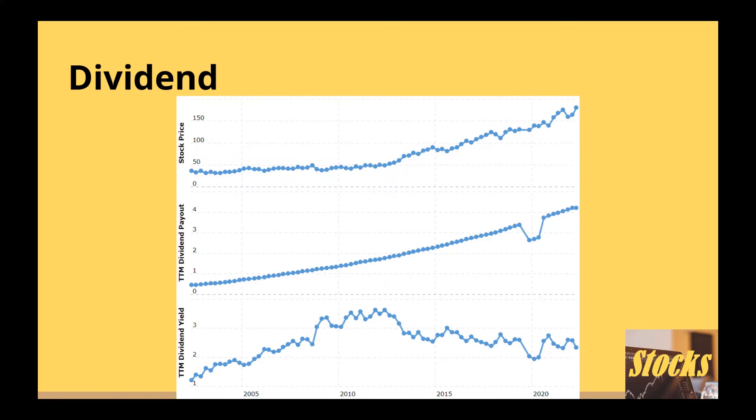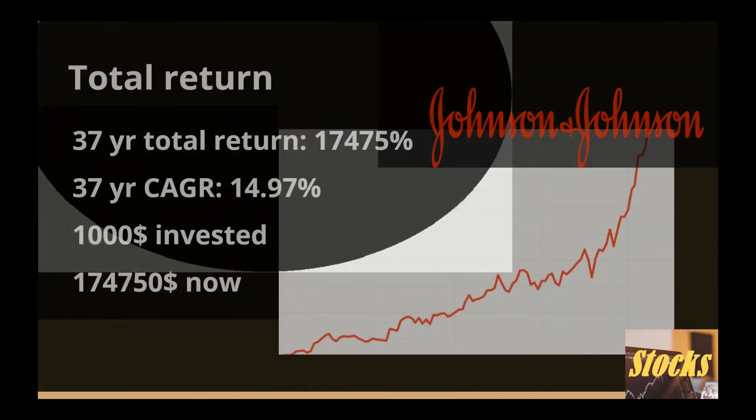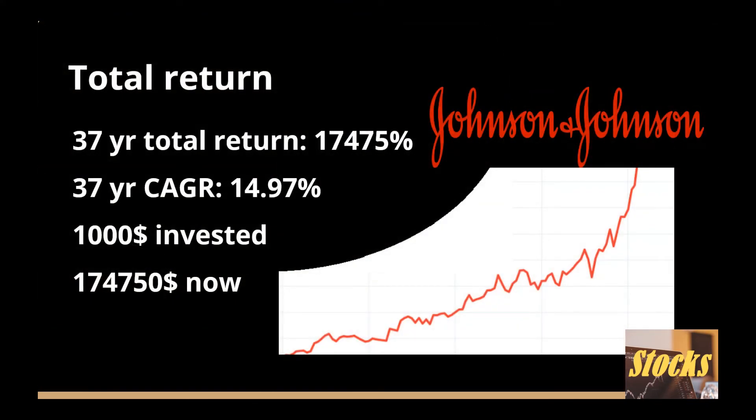The overall shareholder return of Johnson & Johnson is very good and significantly outperforms the historical performance of the SPY. The total return and annual growth rate history of a company can show us what the performance trend was and how it navigated through difficult times. Most companies tend to perform similarly with a slight decline in growth as time goes by. Johnson & Johnson has a 37-year total return of 17,475% with a 37-year compound annual growth rate of 14.97%. If you had $1,000 invested 37 years ago, you would have $174,750 now.